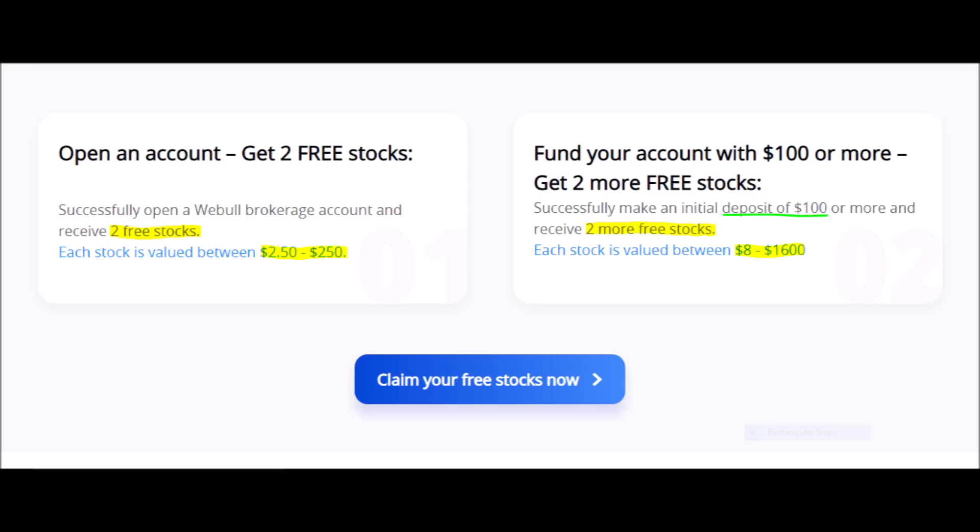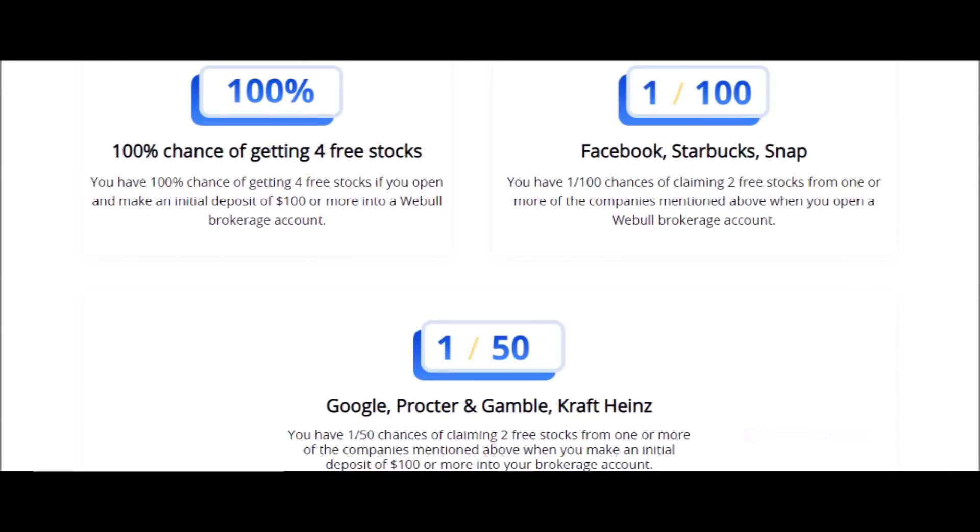Not to mention that you also have a 1 in 100 chance of getting stocks like Facebook, Starbucks, or Snapchat. And you have a 1 in 50 chance of getting stocks like Google, Procter & Gamble, or Heinz. To get this offer, just press on the link in my description box down below, but do it quickly because this offer ends soon.